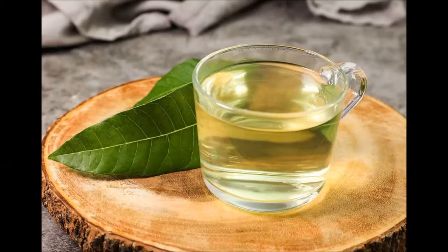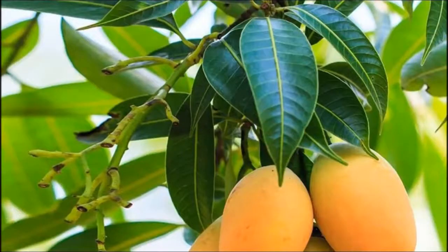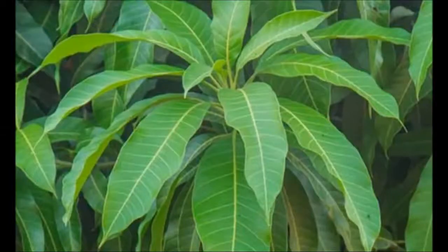Mango leaves also contain vitamins, enzymes, minerals and antioxidants which are beneficial for your overall health. Drinking this tea regularly will also help to regulate blood pressure, strengthen veins, reduce hypertension and treat hiccups. If you suffer with asthma, the oils contained within the leaf tea will help to ease your condition, allowing for easier breathing.